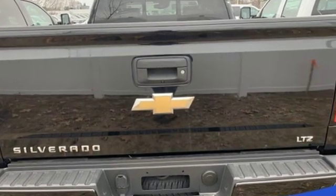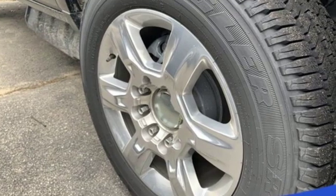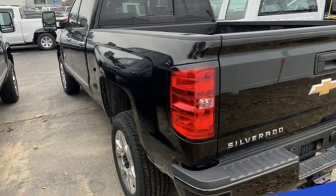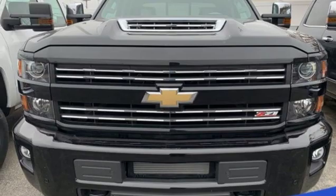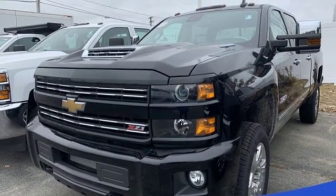Turbo V8 engine. Electronic shift on the fly. Automatic transmission. Trailer brake controller. Streaming audio. Wi-Fi hotspot. Front heated and ventilated leather bucket seats. Mirror-mounted spotlights. Shocks. Auto dimming rear view mirror. And power heated mirrors.